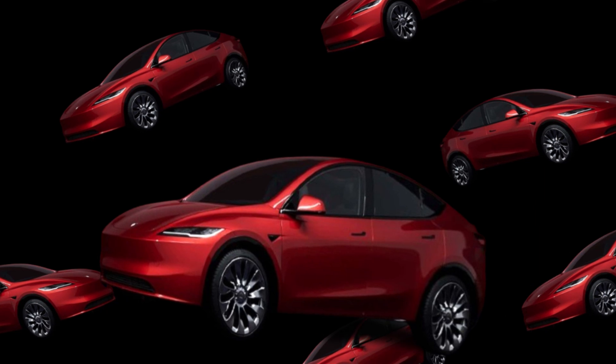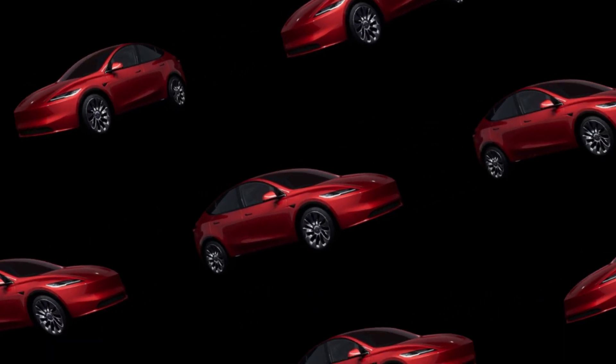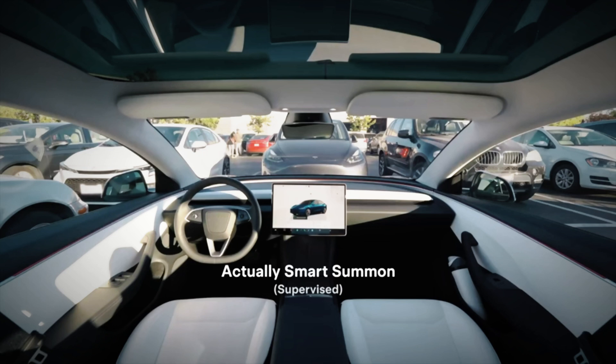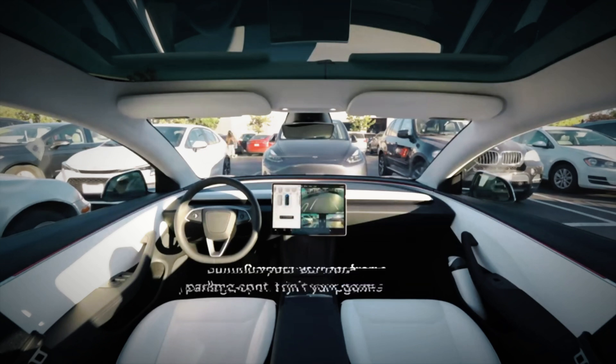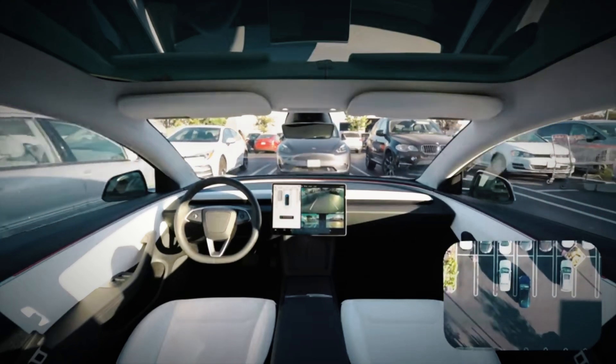Tesla is also focusing on connectivity and technological integration. The new model promises to bring advanced autonomous driving features and a more intuitive interface. This raises an important question: do you trust technology to help you drive? With these advancements, the Juniper could make that trust even stronger.